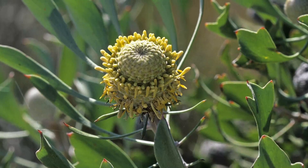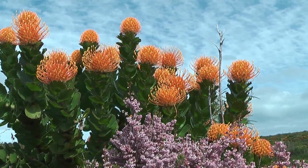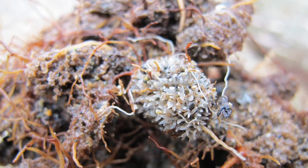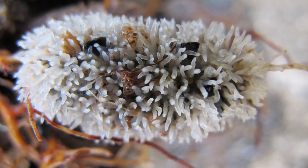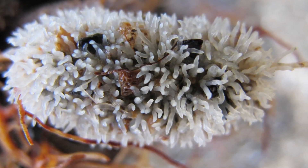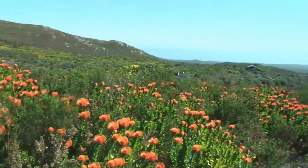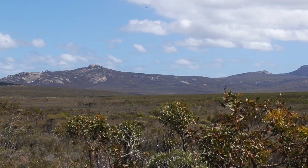For example, the banksias of Australia and the proteas of South Africa grow roots that form shallow, mat-like clusters. These roots have a tremendous amount of surface area, which helps them absorb nutrients like phosphorus. Some roots also release compounds that help take up minerals from the soil. These ancient, stable landscapes were also spared major climate and soil upheavals, and have experienced relative environmental stability for over 20 million years.